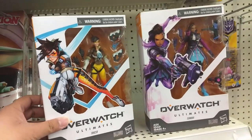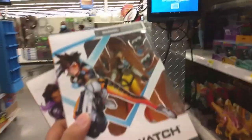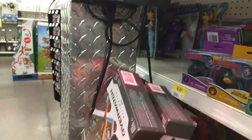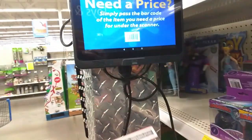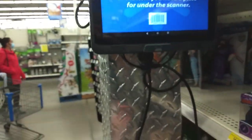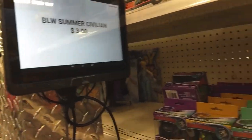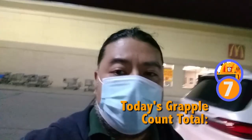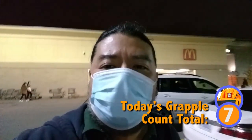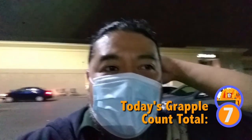Before my camera dies, something really quick — I just tried to scan these two figures. These are Overwatch Ultimate figures. Sombra here scanned at three dollars — that's crazy! I was able to pick up those two figures for Tales from the Thrift Keeper, and I hope he's really excited about that because I almost missed them.